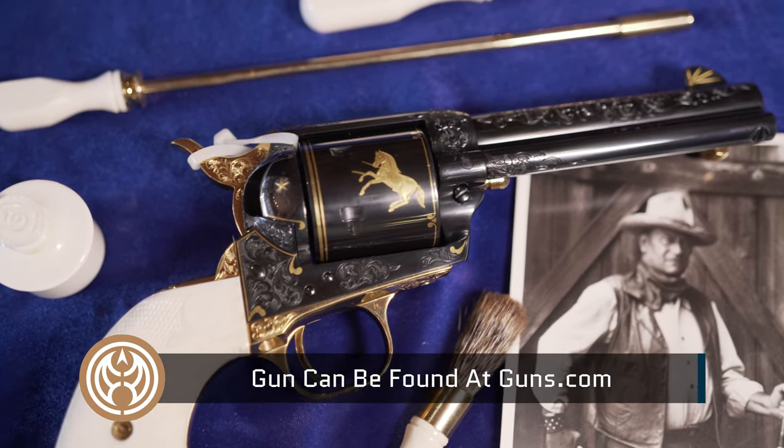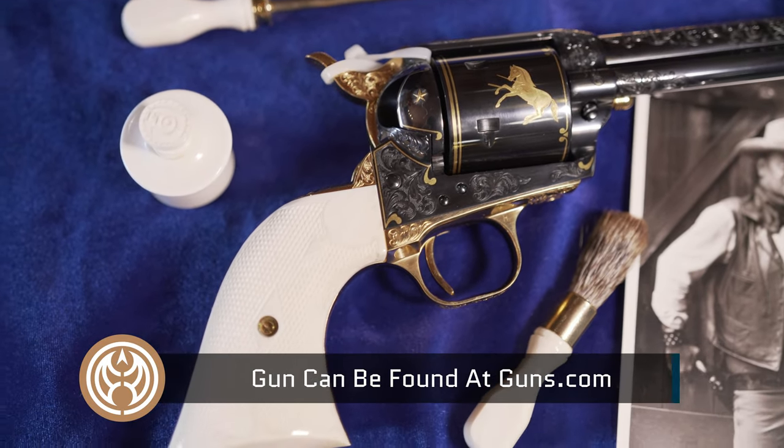I hope that you enjoyed this and you can see this gun at Lily's Tombstone Memories in Tombstone, Arizona, or check guns.com — it'll be on there in the coming week. Thank you very, very much.